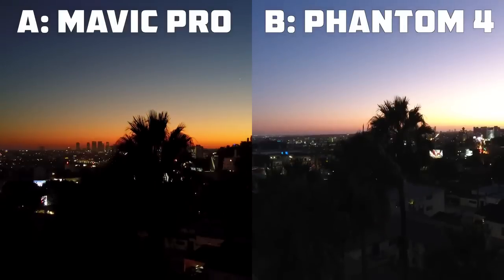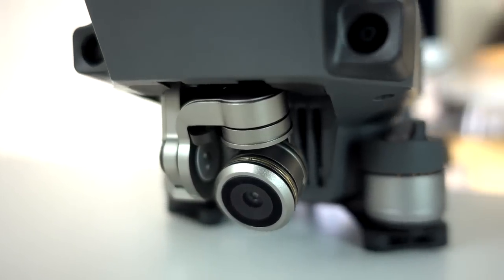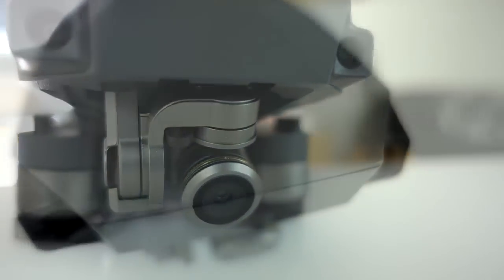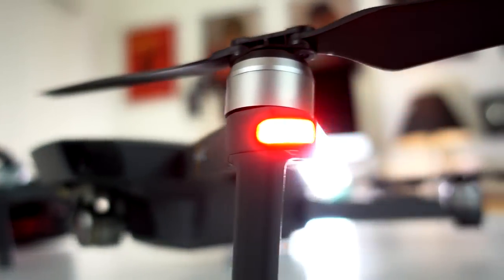Mavic Pro's camera is simply better than Phantom 4's. And if you thought, just because Mavic is smaller, it had to sacrifice camera quality — boy were you wrong.